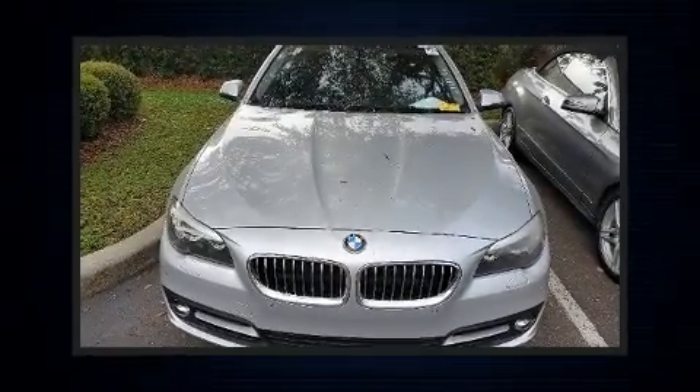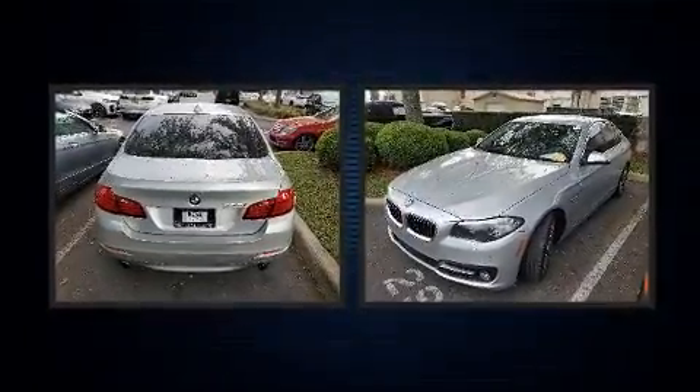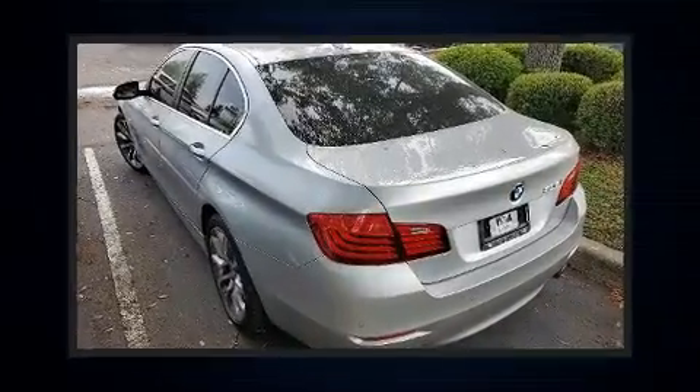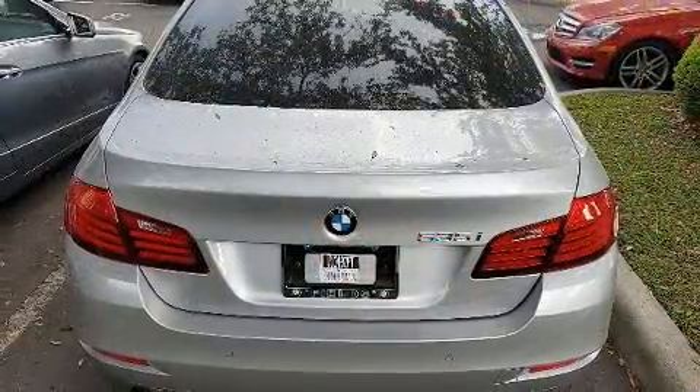Here's a great deal on a 2016 BMW 535i with less than 30,000 miles on the odometer. This four-door sedan prioritizes comfort, safety, and convenience. Under the hood you'll find a six-cylinder engine with more than 300 horsepower.